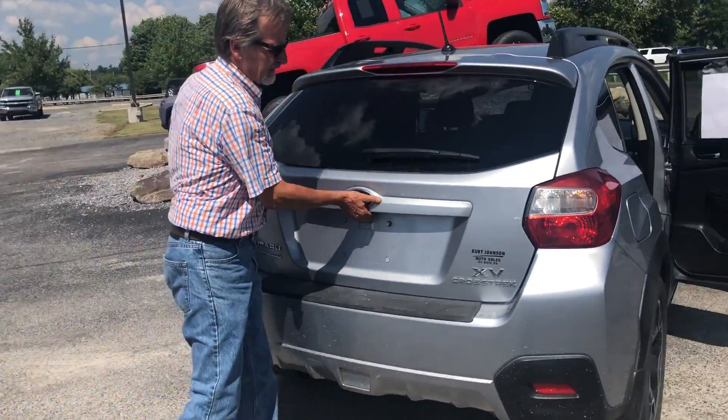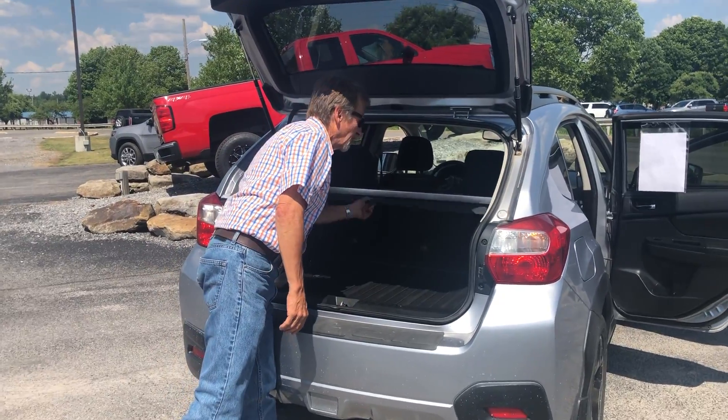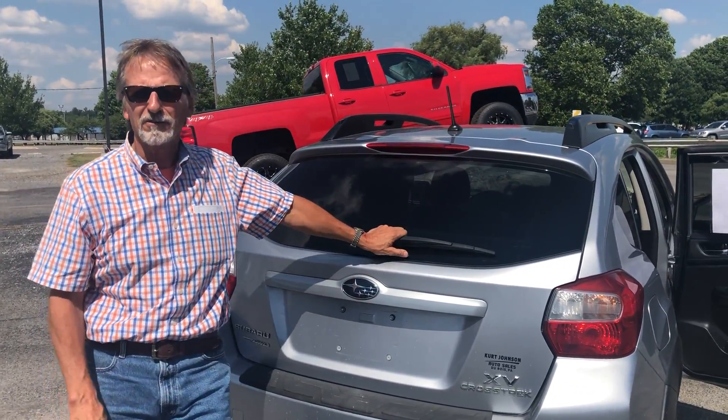Let's pop the deck open. How easy is that? Storage right here. Privacy shade. Kirk Johnson Auto Sales — nice little Subaru. Come check us out.